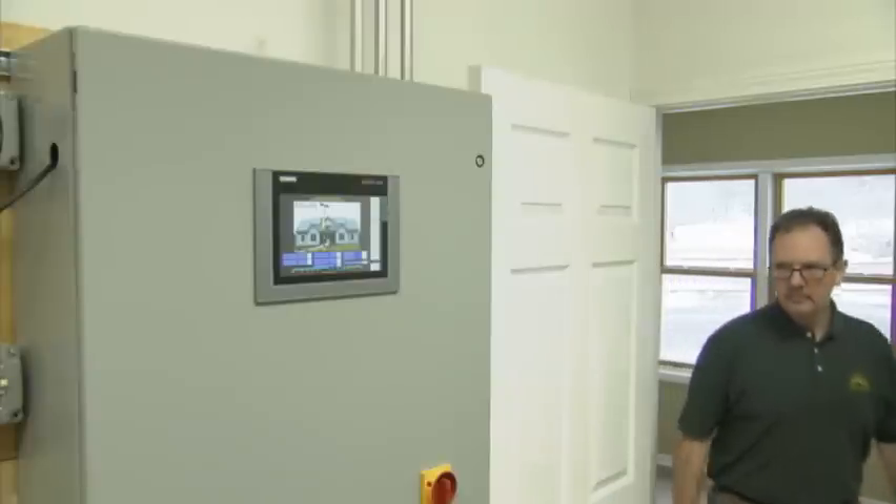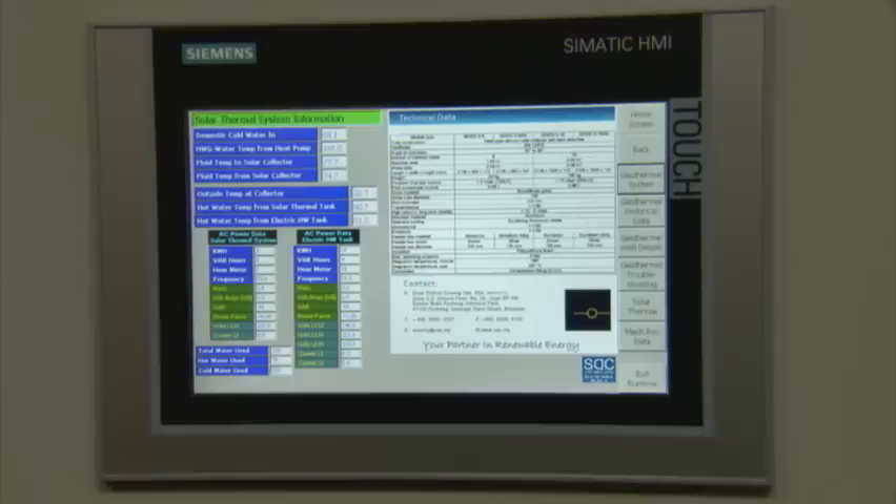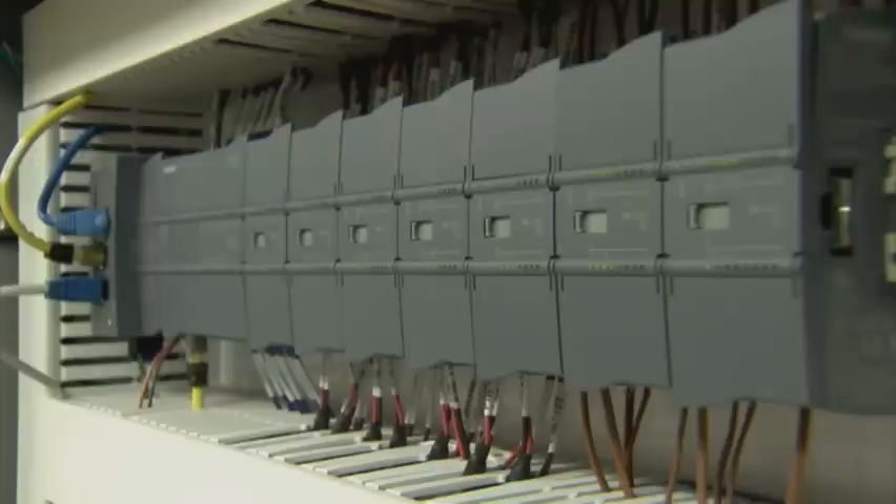Included in the package, and critical to the performance goals of the Green Energy Home, are the S7-1200 PLC, Somatic Comfort Panel HMIs, and Scalance Industrial Ethernet switches.